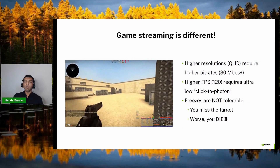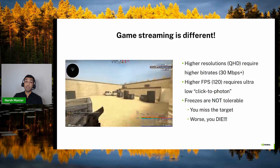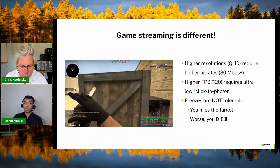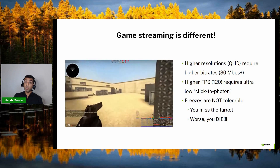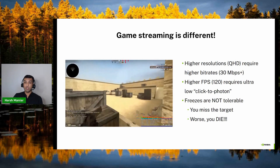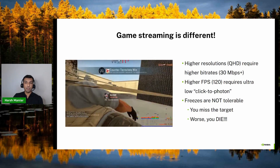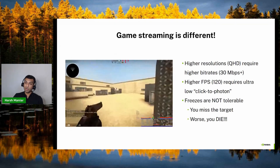But the constraints for game streaming are very different. GFN streams at much higher resolutions that require significantly higher bit rates, often exceeding 30 Mbps. That is an entire order of magnitude higher than what we use for video conferencing. We also recently announced support for streaming at high fps — at 120 fps on Chromebooks. And to be able to deliver a smooth stream at that high frame rate requires ultra low latency. So when you are playing a first person shooting game, your freezes are just not tolerable. If your input is not responsive to your actions, you are going to miss your target or in the worst case you can die.